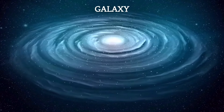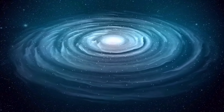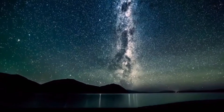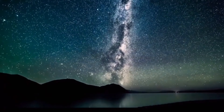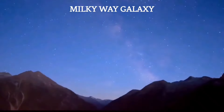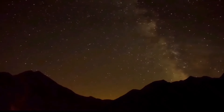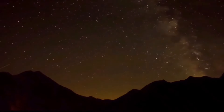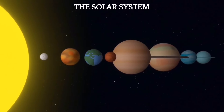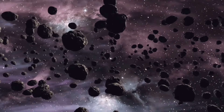Within the universe are galaxies — colossal structures composed of stars, gas, dust, and dark matter. There are billions of galaxies in the observable universe alone, each hosting billions or even trillions of stars. The Milky Way galaxy is home to around 100 to 400 billion stars. Within the Milky Way, the solar system can be found, and it shares its galactic home with billions of stars, asteroids, and various celestial objects.